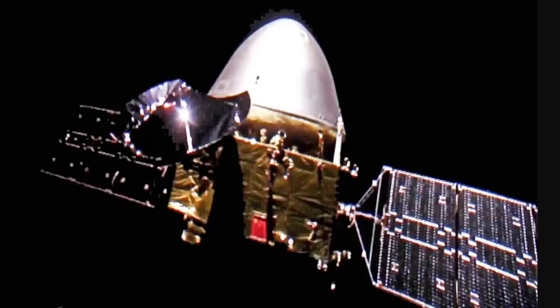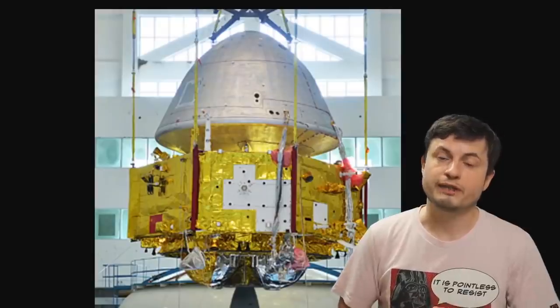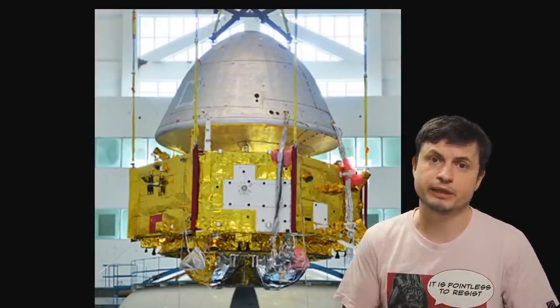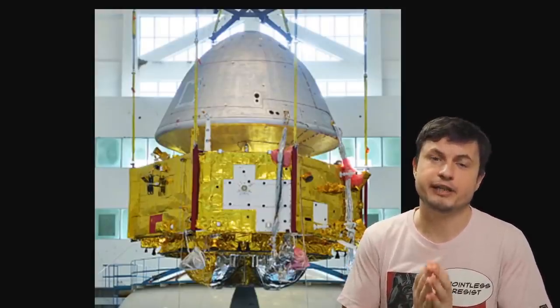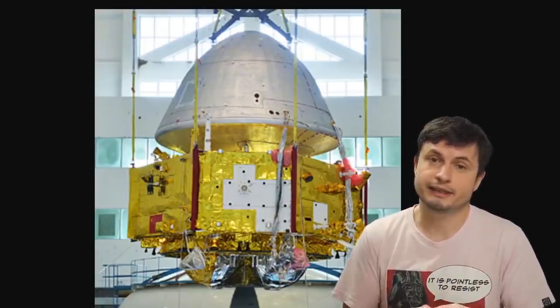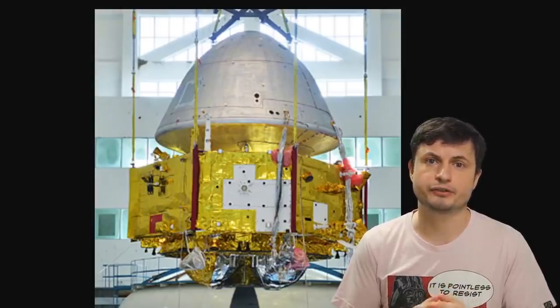And it was able to do so in this picture right here, although the quality and resolution is not really that good. But it's China's first attempt, so I guess we can kind of forgive them. Also, even though the rover itself is relatively small in comparison to other NASA missions, this probe right here is one of the heaviest objects ever launched to Mars. It weighs almost 5 tons and contains a lot of things on the inside, including 13 different scientific instruments.